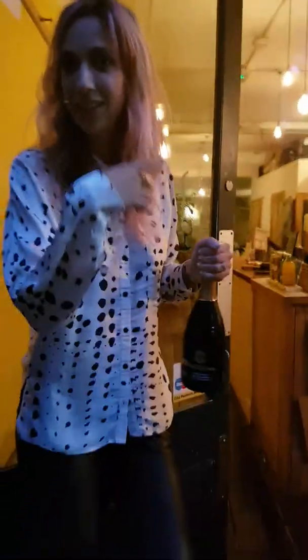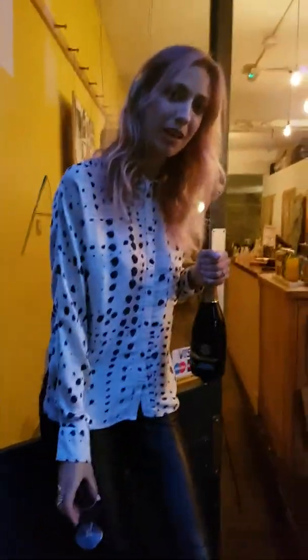We're in Brick Lane right now, London. Oh, I got some people. Hello everyone and welcome to my little — big — exhibition over there.